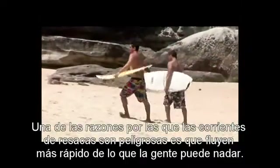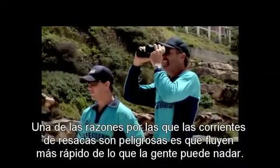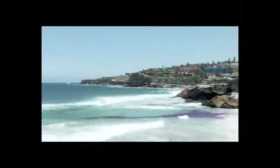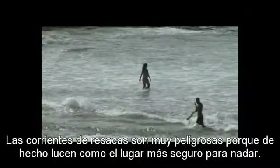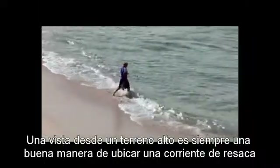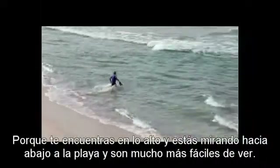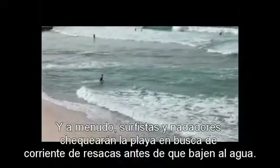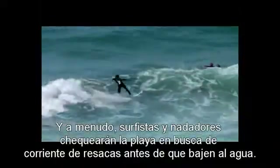One of the reasons that rips are dangerous is that they flow faster than people can swim, and sometimes faster than even Olympic swimmers. Rips are most dangerous because they actually look like the safest place to swim. A view from a headland is always a good way to spot a rip because you're up high and looking down at the beach, and they're a lot easier to see. Often surfers and swimmers will check out the beach for rips before they go in the water.